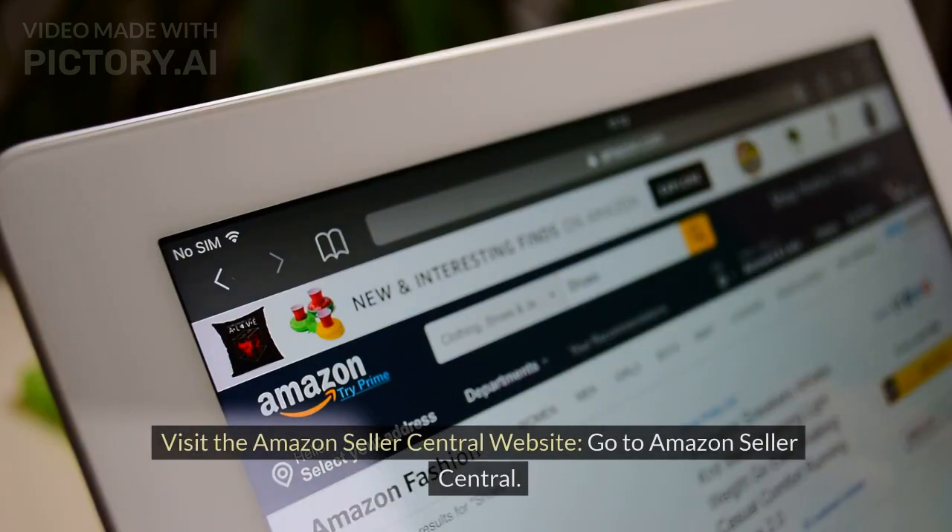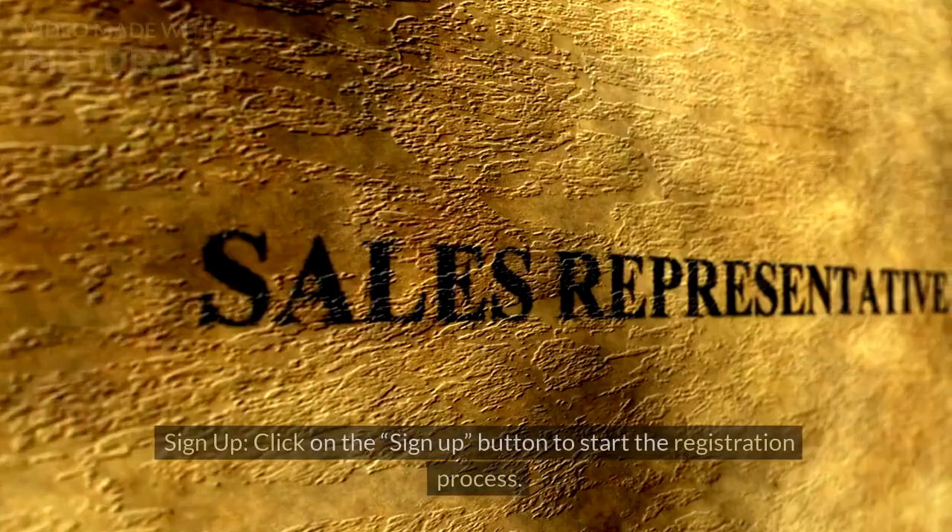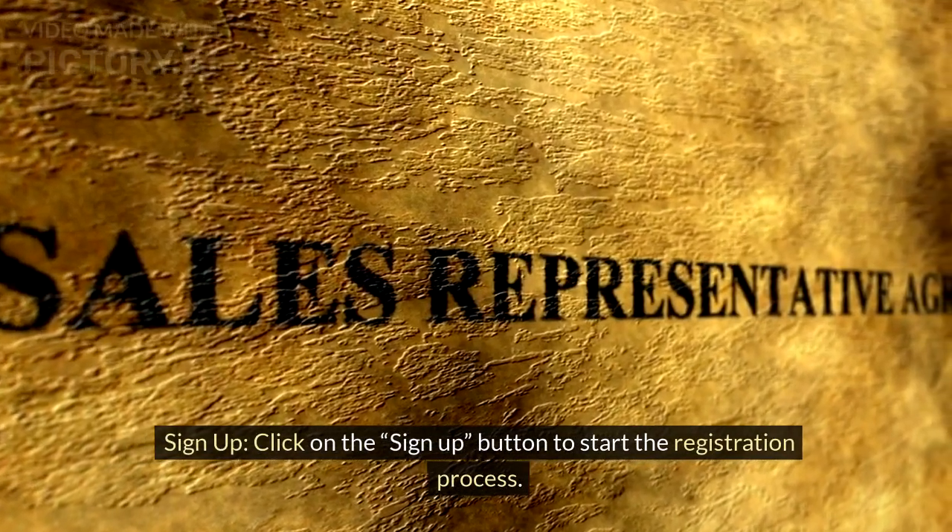Amazon Seller Account. Visit the Amazon Seller Central website. Go to Amazon Seller Central and click on the sign up button to start the registration process.